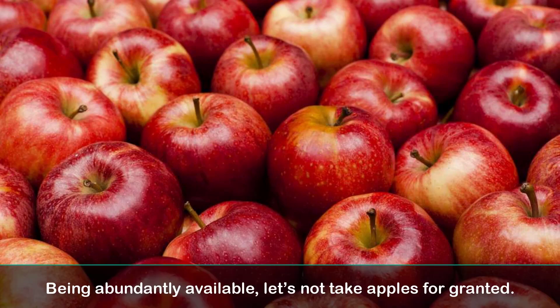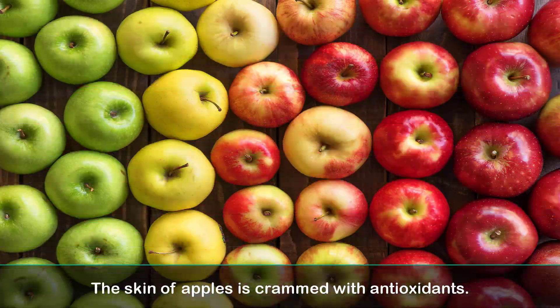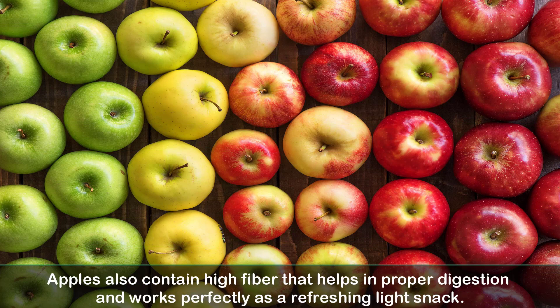7. Apples. Being abundantly available, let's not take apples for granted. They happen to cover all the essentials for good health and living. The skin of apples is crammed with antioxidants. Apples also contain high fiber that helps in proper digestion, and work perfectly as a refreshing light snack.